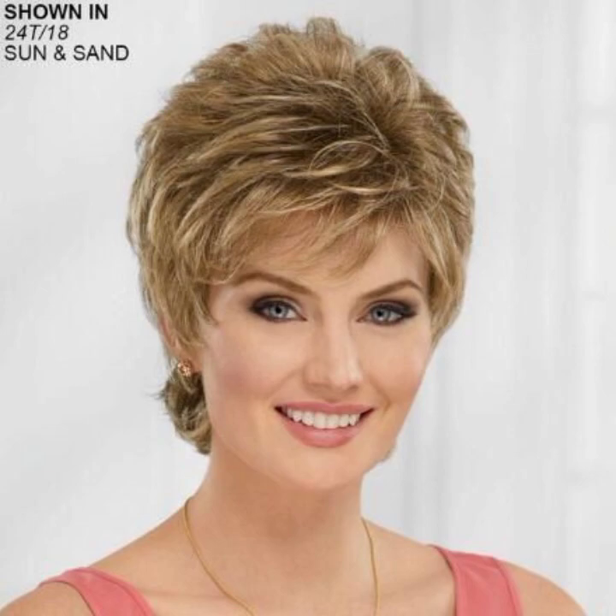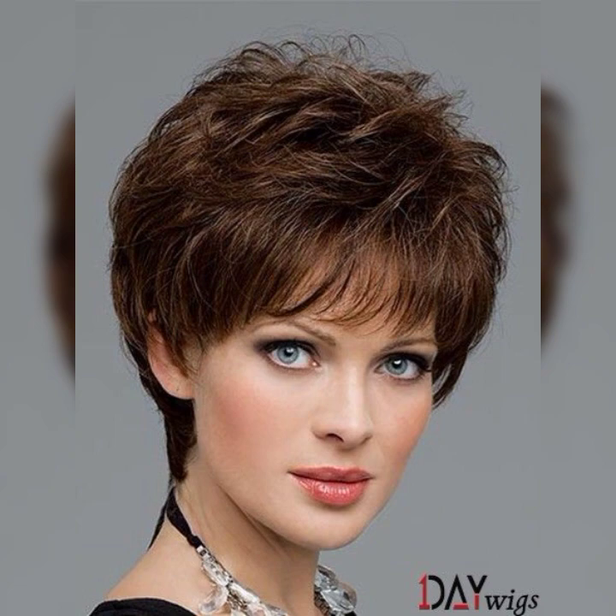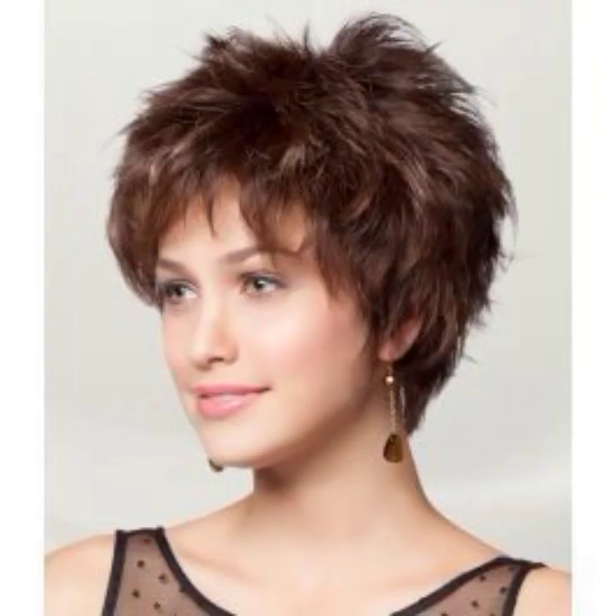If you want to get more ideas, watch other videos featuring short bob pixie haircuts, curly bob pixie haircuts, jaw length, and medium hair length haircuts. If you like these haircuts, take a screenshot and save it to your mobile phone.